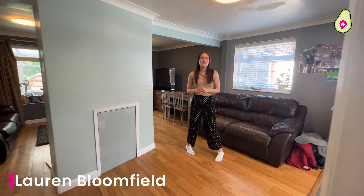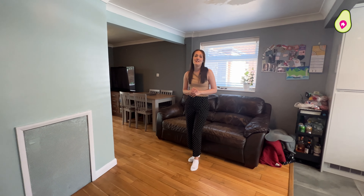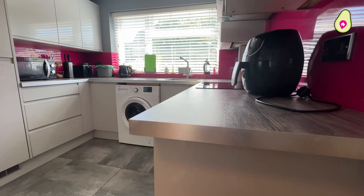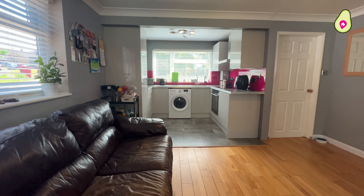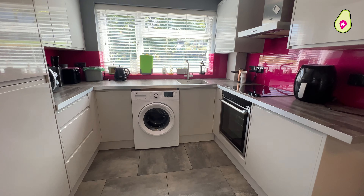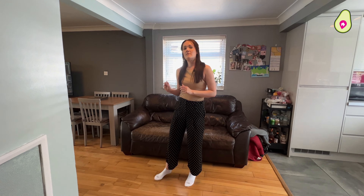Welcome inside. Now downstairs you have your refitted kitchen to the front of the property and also this great dining area space. Towards the rear of the property you have this great lounge area.